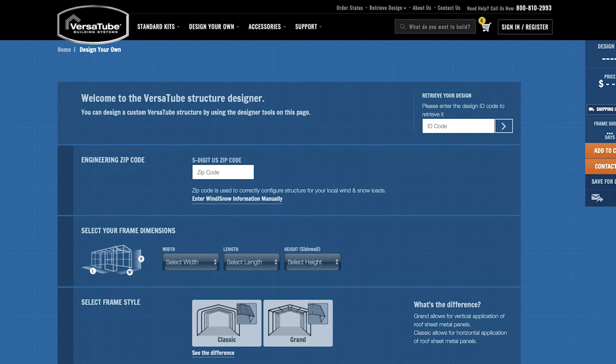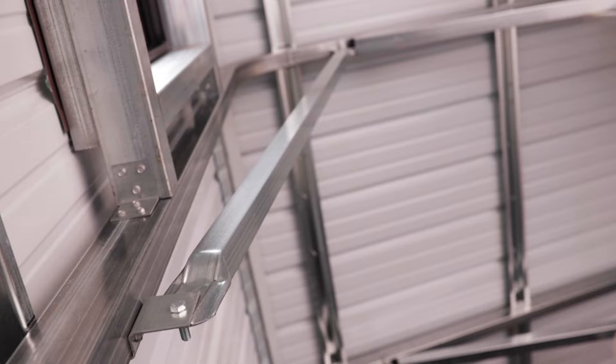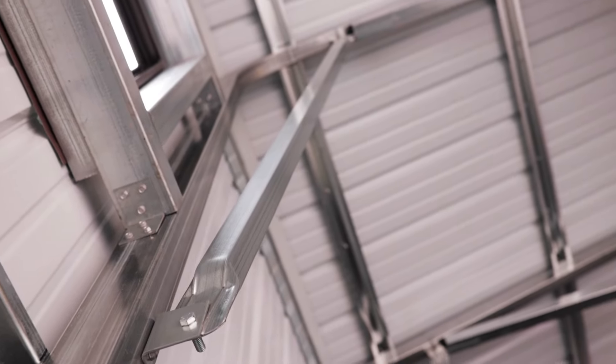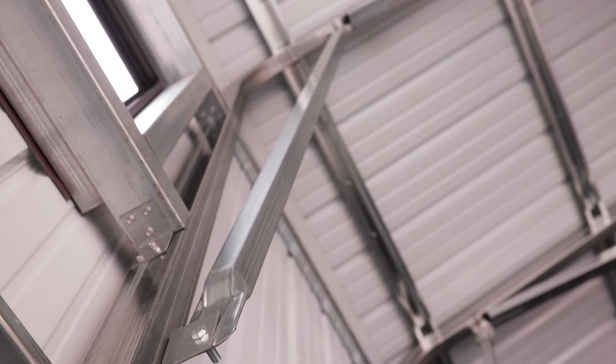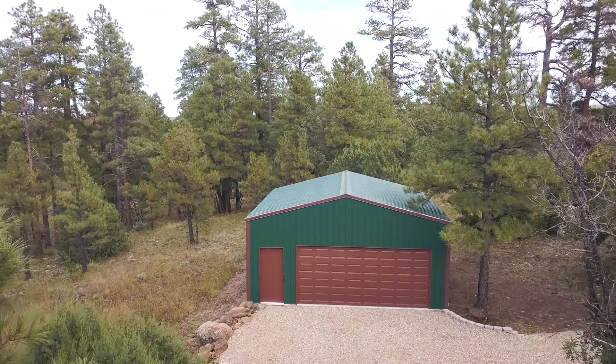The second process was very different from the first. I did the majority of the work on the web — we designed the building using the custom design tool, which is extremely cool. Before we even finished the order, I could step inside the building, move around, see where the windows were, make changes. We did the entire thing online, and then I began working with a salesperson to make sure I hadn't made any mistakes.